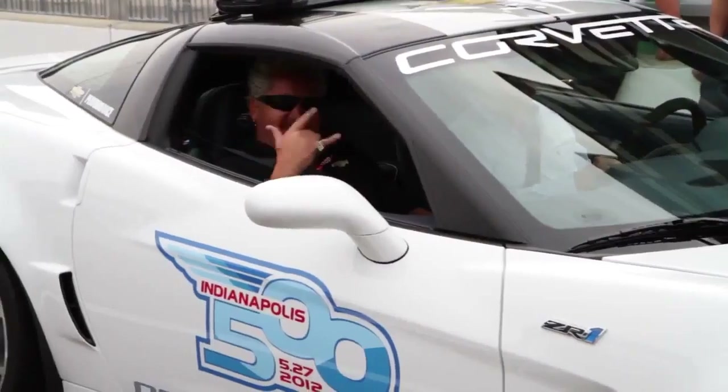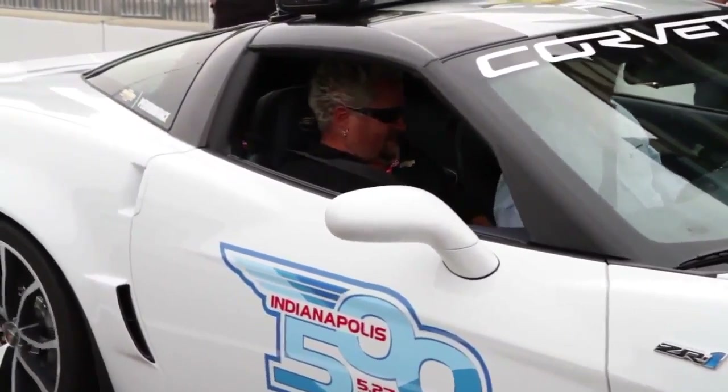This year, we were fortunate enough to have Guy Vietti accept our invitation to be the pace car driver this weekend.